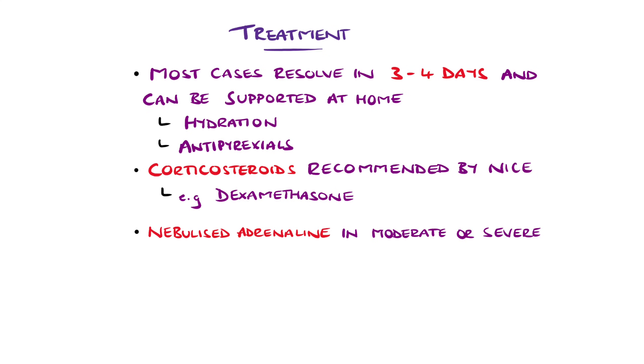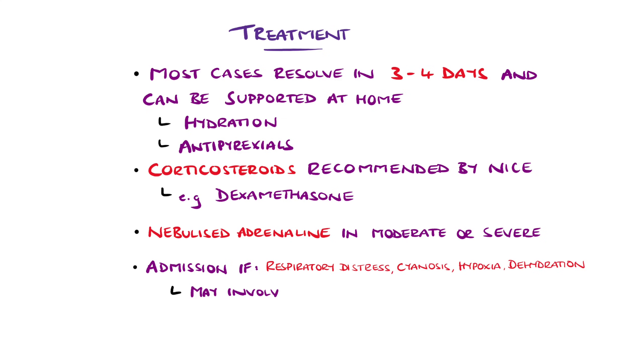In cases with evidence of respiratory distress, cyanosis, hypoxia, or dehydration, admission is indicated. Management in these cases may range from supplemental oxygen to endotracheal ventilation.